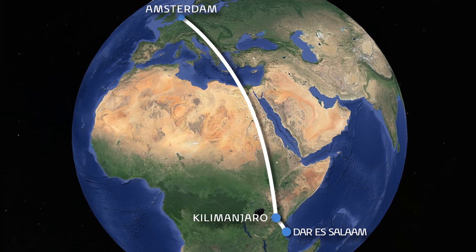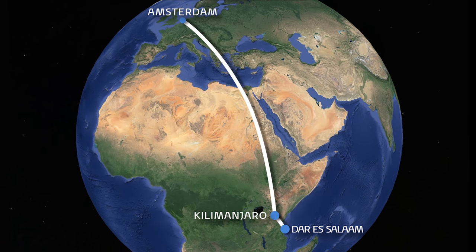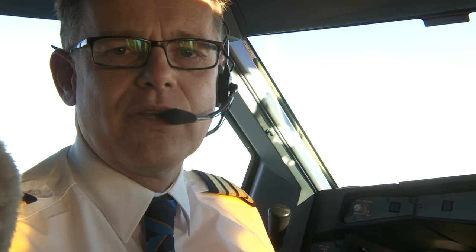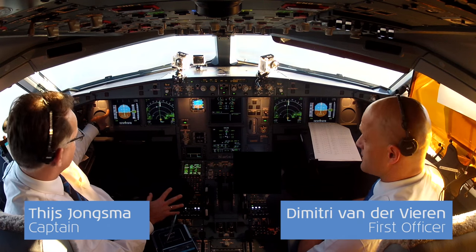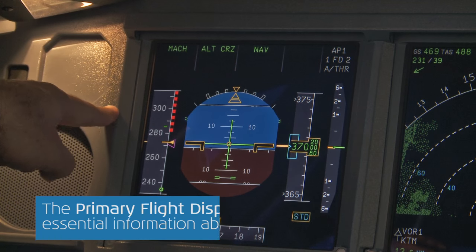Many of you have sent us questions about the flight instruments in this place, and in today's film we're going to show you what we use them for and how they improve flight safety. The most important one is this one, the primary flight display or PFD.